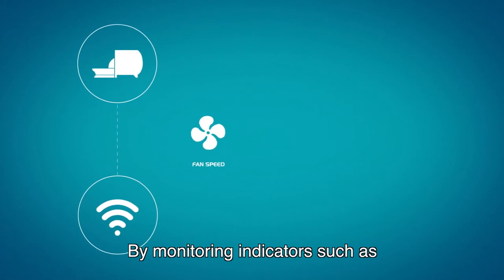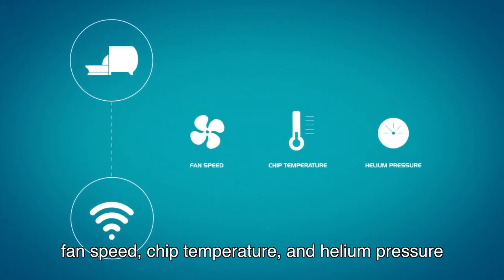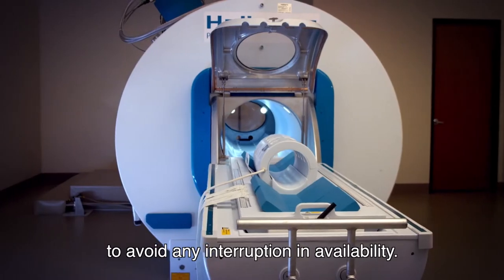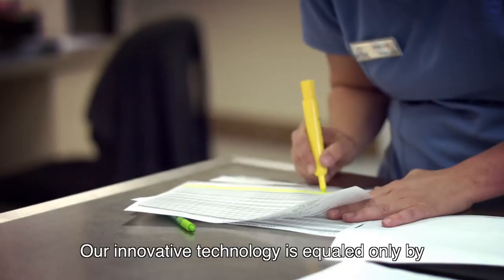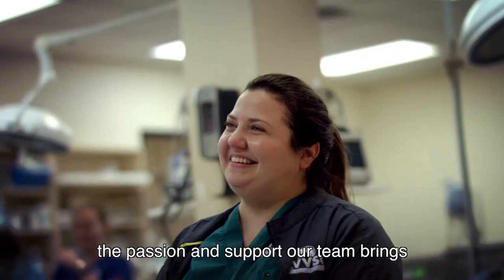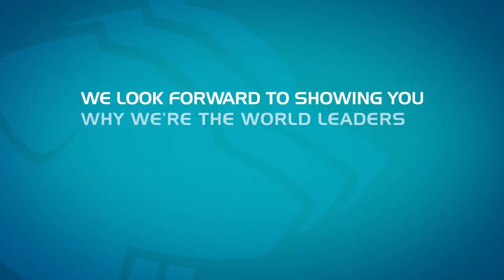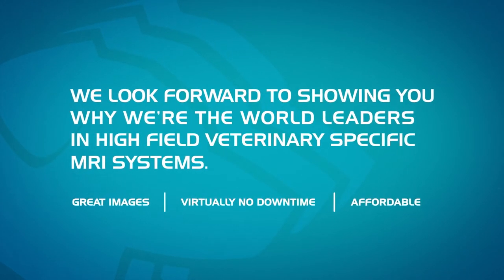We remotely monitor over 100 different parameters every five minutes. By monitoring indicators such as fan speed, chip temperature, and helium pressure, we can identify potential problems and solutions to avoid any interruption in availability. Our innovative technology is equaled only by the passion and support our team brings to their jobs every day. We look forward to showing you why we're the world leaders in high-field veterinary-specific MRI systems.